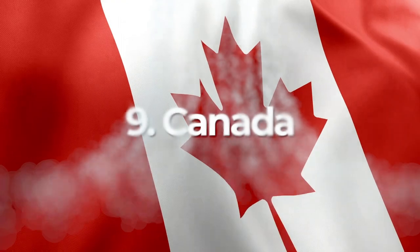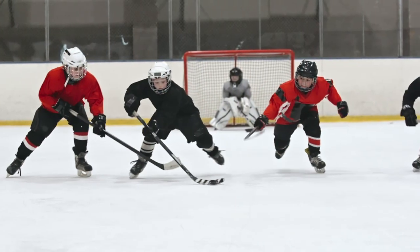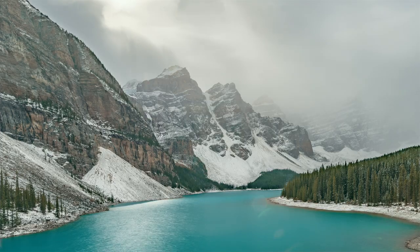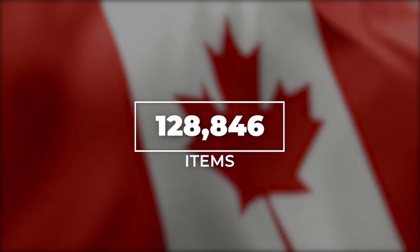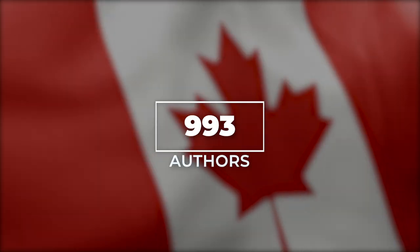Zooming across the Atlantic, we're heading to Canada next, where ice hockey is a religion, learning to ski is like learning to walk, the mountain scenery is breathtaking, and maple syrup goes on everything. Canada has almost 130,000 items available across our Envato network, created by less than 1,000 authors.